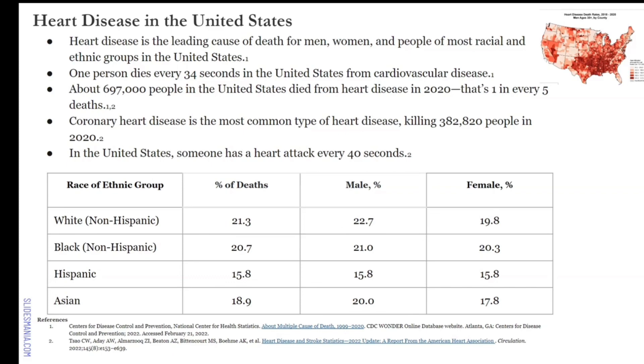One person dies every 34 seconds in the United States from cardiovascular disease. This can be prevented. Coronary heart disease is the most common type of heart disease, killing over 380,000 people in 2020. That's scary. That's letting us know that someone is having a heart attack every 30 seconds.